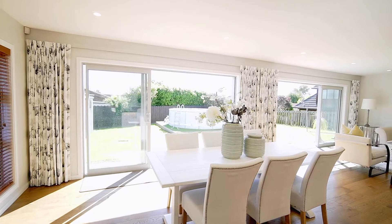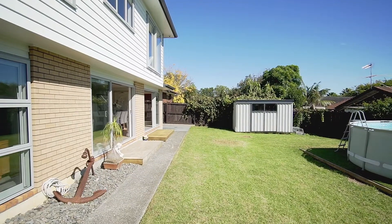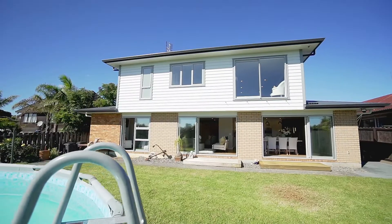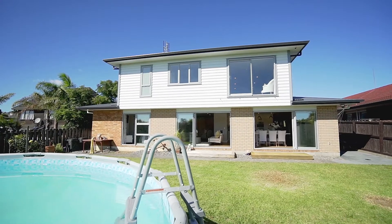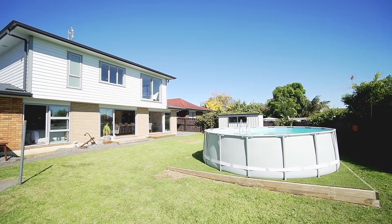Open plan with the substantial dining and family room which open out via two ranch sliders to the level private, user-friendly approximately 756 square metre freehold outdoor section. Imagine the hours of fun splashing around in the pool. What an incredible layout this is with superb indoor outdoor flow.